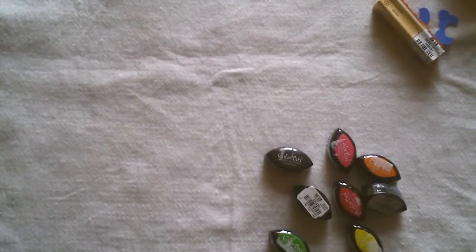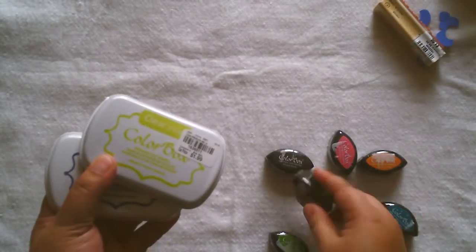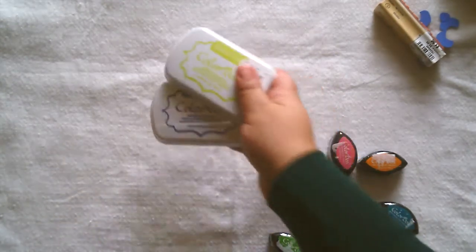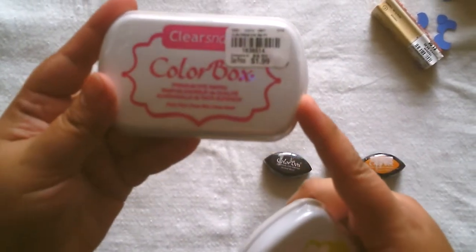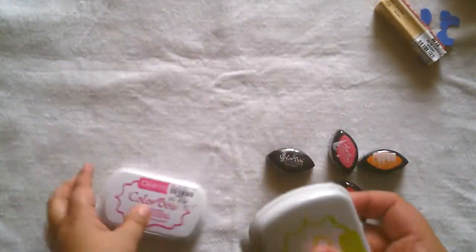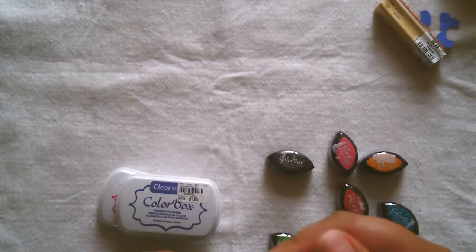Then I got some of the bigger ones, and I realized I might have a duplicate. Let me look — maybe not, okay. So there are these three: this one is Party Pink, Nautical, and Jalapeño.